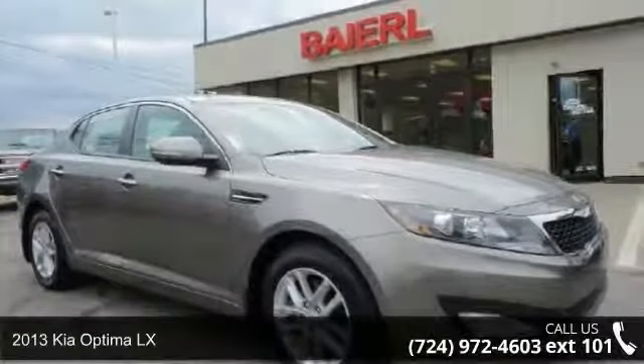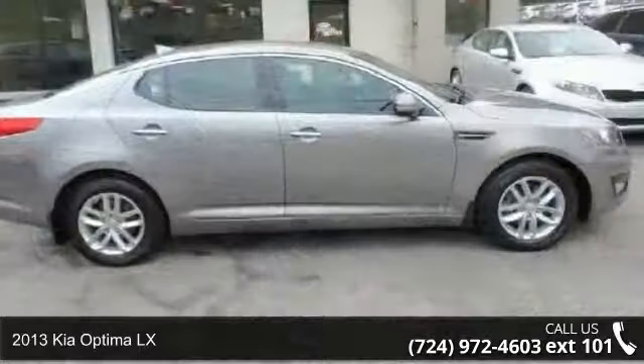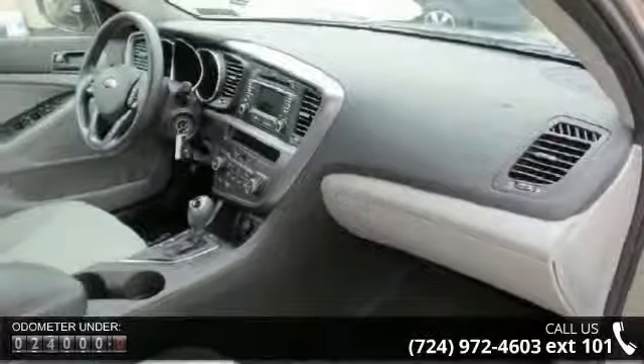Step into the 2013 Kia Optima LX. This may be the set of wheels you've been looking for. This vehicle comes with a reliable 4-cylinder engine, connected to a smooth shifting automatic transmission.